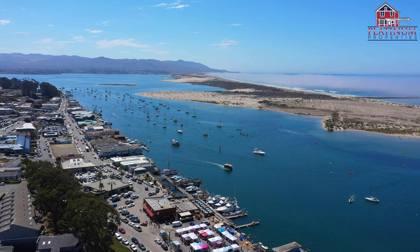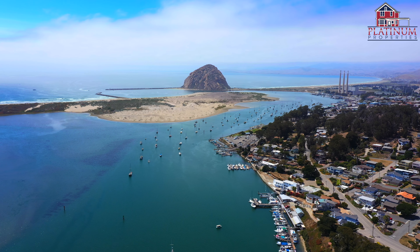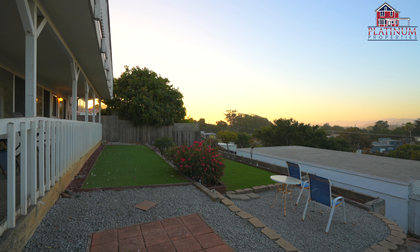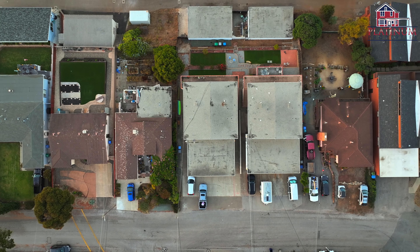This rare opportunity places you in close proximity to the beach, Embarcadero, and an array of excellent seafood dining and shopping options. Don't miss your chance to invest in this income-generating property in the charming coastal community of Morrow Bay.